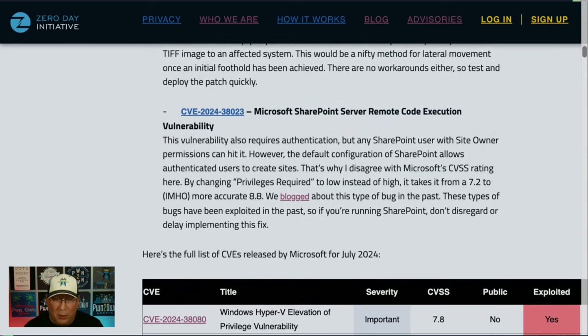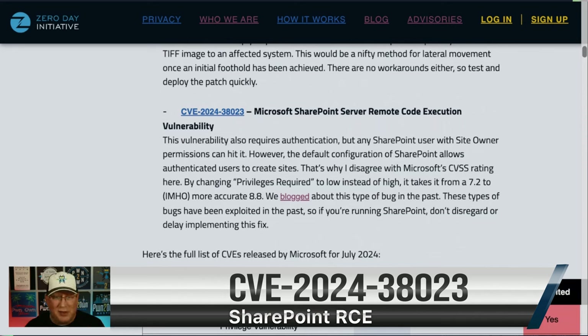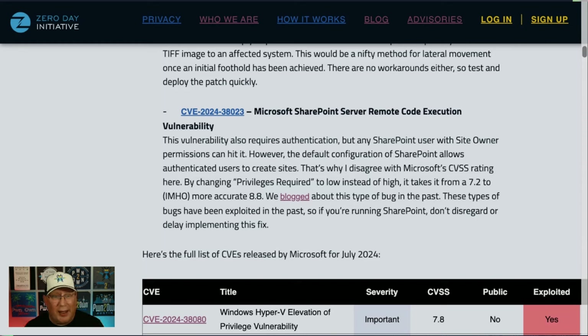I want to get to the SharePoint remote code execution vulnerability. I disagree with the CVSS rating Microsoft gives — it says you have to be a site owner, so they list privileges required as high. But if you're a user and create a site on a SharePoint server, you are a site owner. So I say that's privileges low, and that's a difference between a 7.2 and an 8.8. If you apply patches for 8+ and not 7s immediately, treat this like an 8.8. We've blogged about this type of thing back in 2020 — definitely take a look at it.